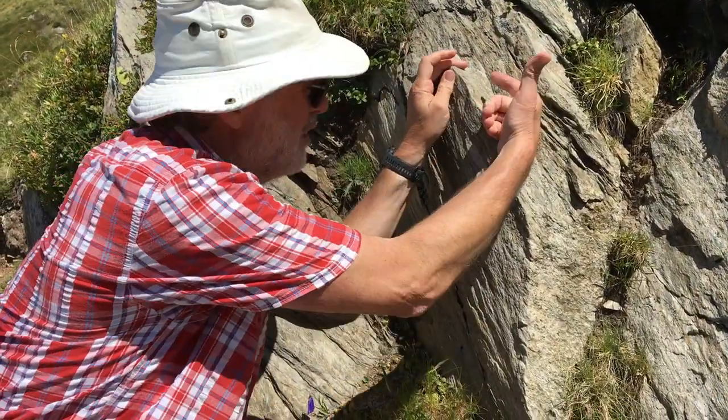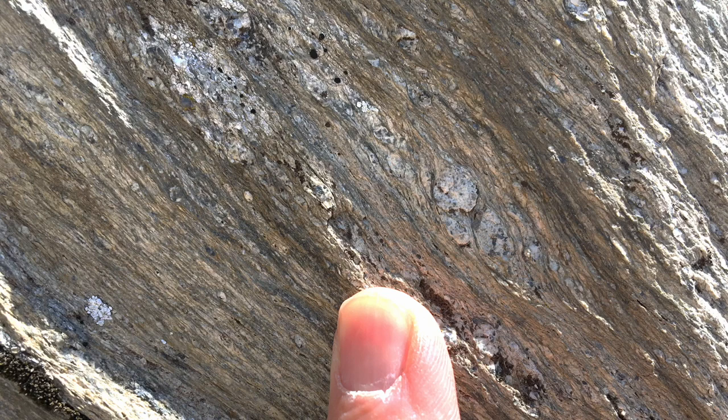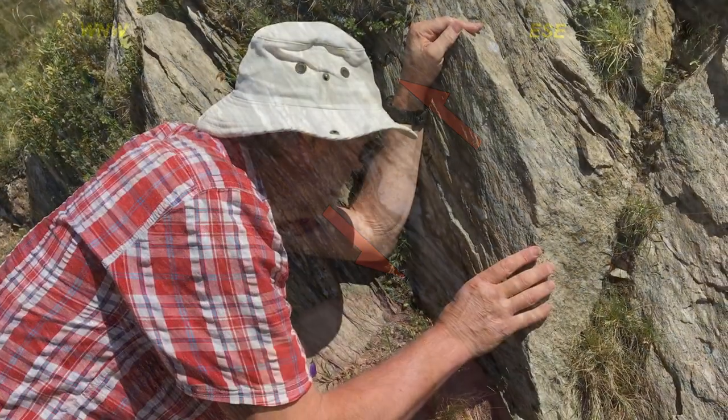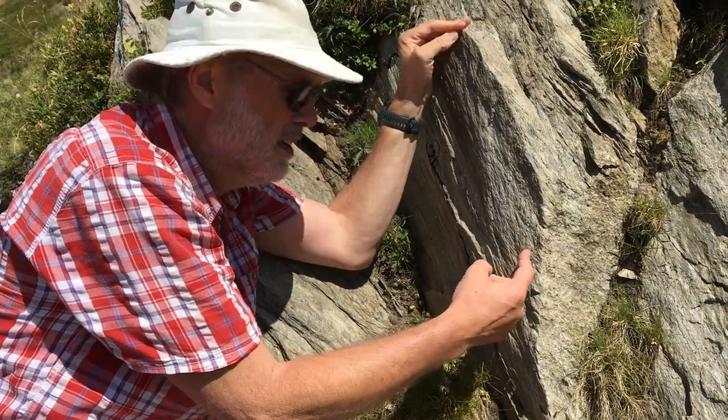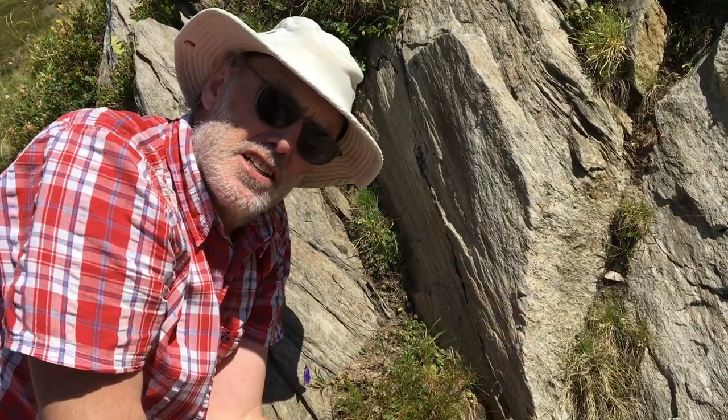Here's the main schistosity with its down-dip lineation. Looking for shear criteria on this face: these are relict clasts of feldspar with tails of quartz, mica and chlorite, and their asymmetry implies shearing top to the left — that's westwards. And here's another, with the same shear sense. So: top up and out that way — the Mont Blanc massif carried up and over the Chamonix syncline.